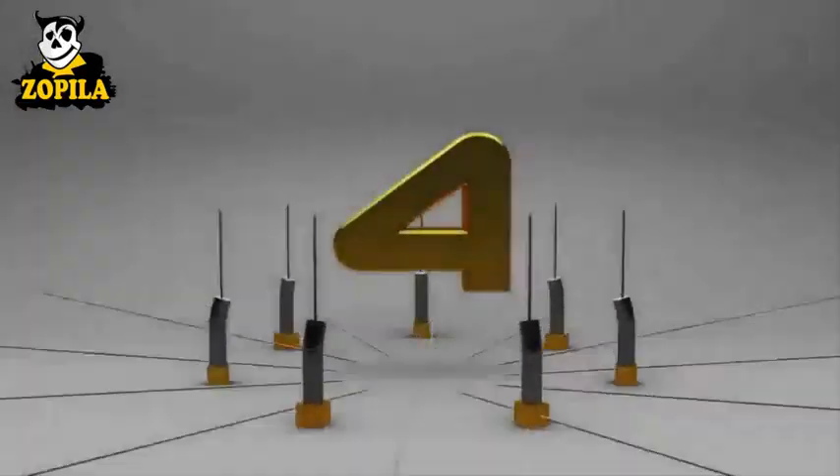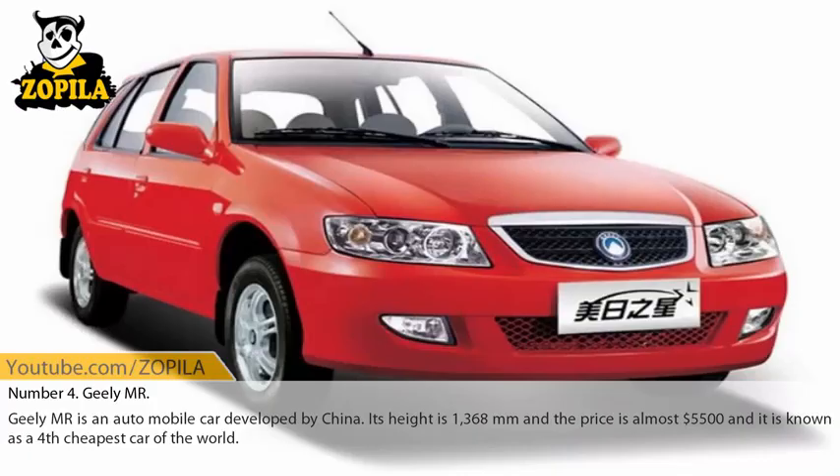Number 4: Geely MR. Geely MR is an automobile developed by China. Its height is 1,368 millimeters and the price is almost $5,500. It is known as the 4th cheapest car in the world.